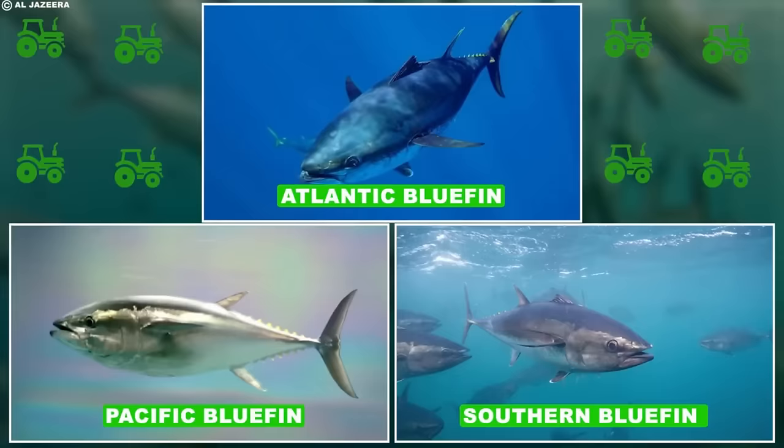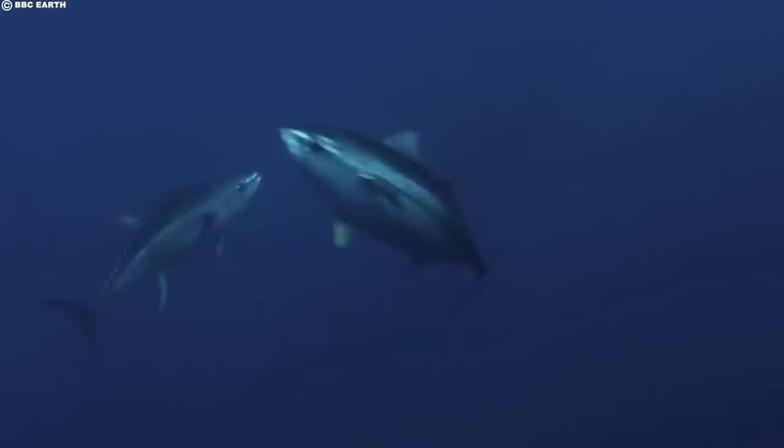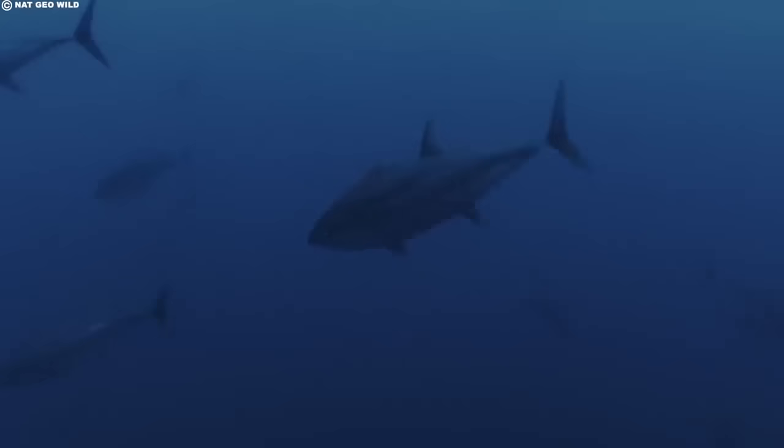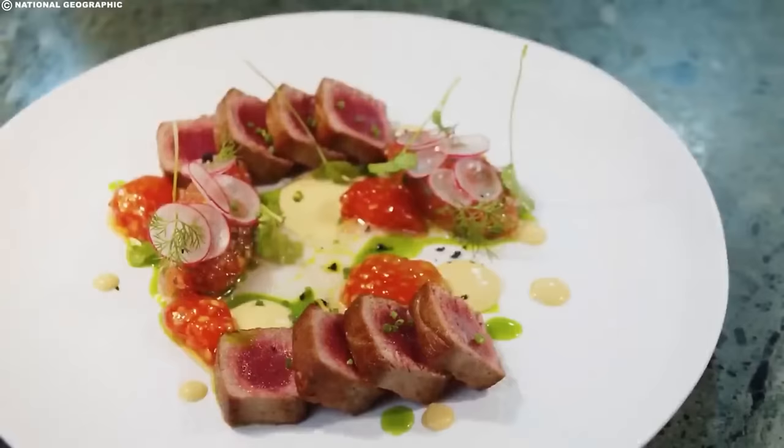The Atlantic Bluefin, Thunnus thynnus; the Pacific Bluefin, Thunnus orientalis; and the Southern Bluefin, Thunnus maccoyii — although all are still part of the Bluefin family. These different species vary slightly in size, habitat preferences, and migratory patterns, but they share many common characteristics and are still one of the most expensive aquatic delicacies on the market today.